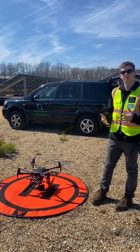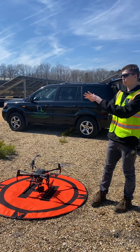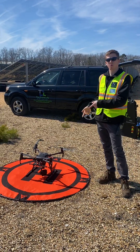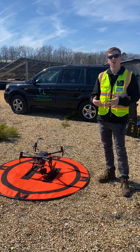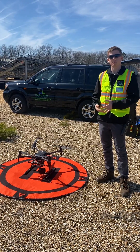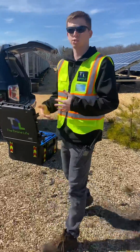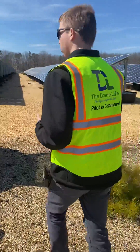This actually used to be an old landfill site and now they have all this brand new solar array that was just put in. Today we're going to be doing a thermal inspection as well as just getting some regular marketing shots for the solar company, and I'll give you a good tour of what's going on and our drone setup.